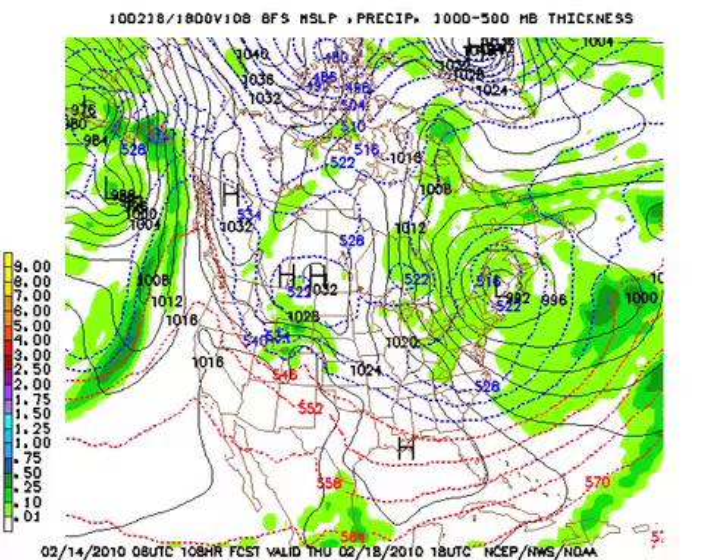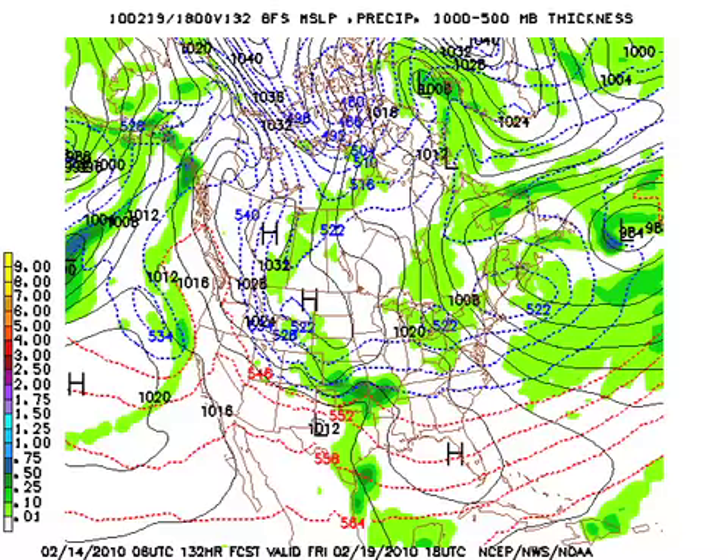By Thursday, though, we might actually break into the 50s. I don't think we're going to break well into the 50s, but we might as we see a bit of a warming trend, and that warming trend continues on Friday as we stay dry.